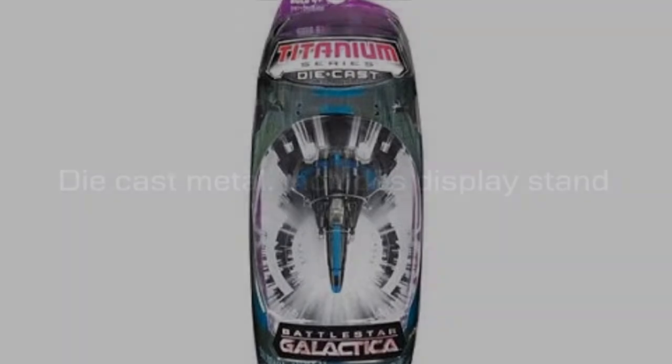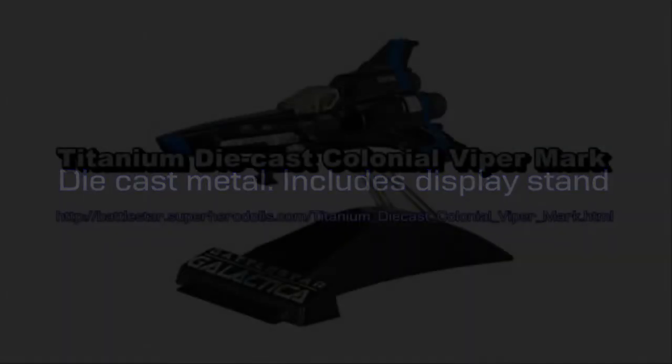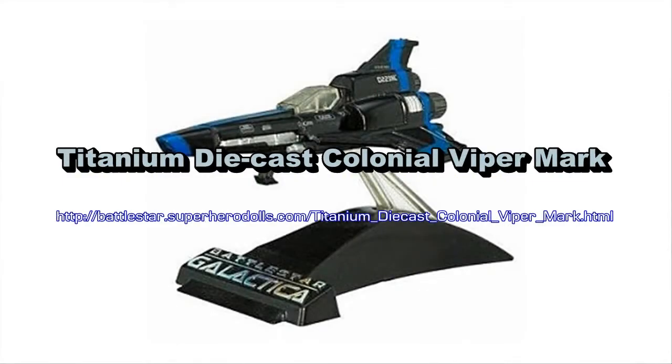Since then, it has been painted black to make it sink into the dark background of deep space, hiding it from visual scans.